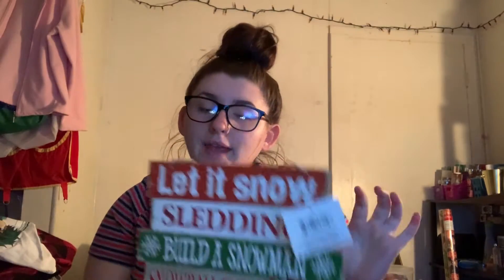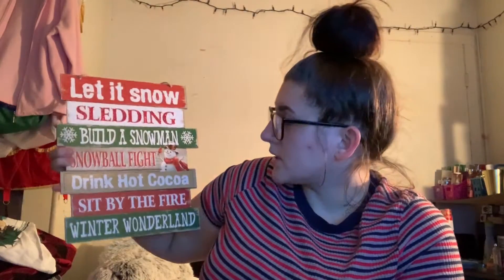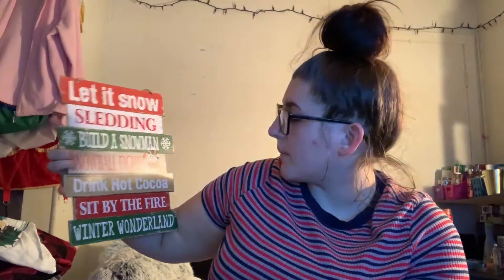The next thing I have from Dollar Tree is this sign. It says: let it snow, sledding, build a snowman, snowball fight, drink hot cocoa, sit by the fire, and winter wonderland. I thought this would just be cute to add back here, hang it up, maybe have a prop in my Blogmas intro.